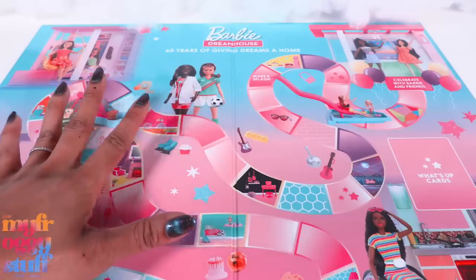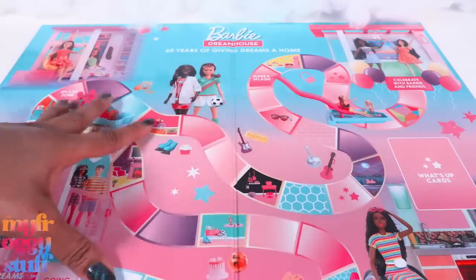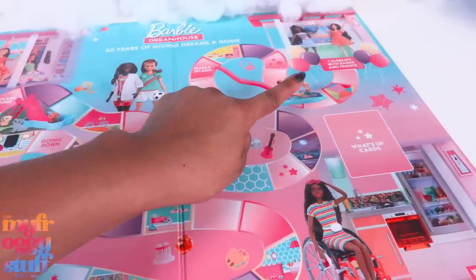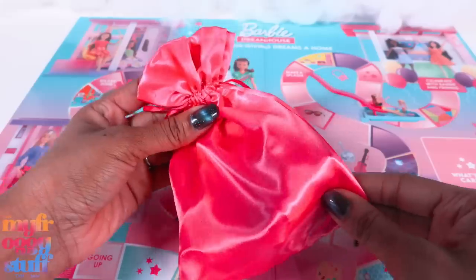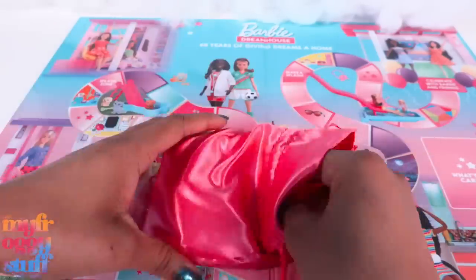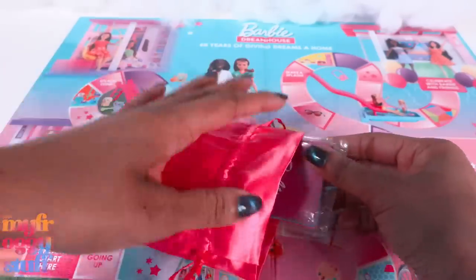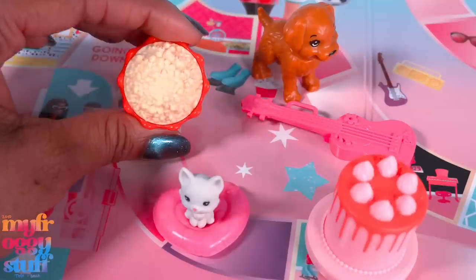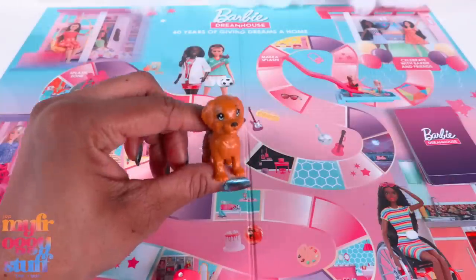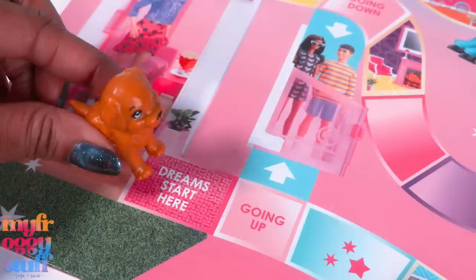As a special gift, Barbie sent us this unique board game where we have to be the first player to celebrate with Barbie and her friends. They included a little pink pouch, and inside we have cards, Barbie accessories for play pieces, and dice. I'm gonna go with the pup.